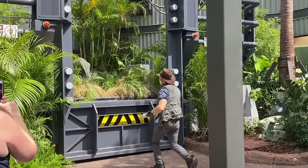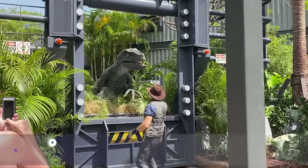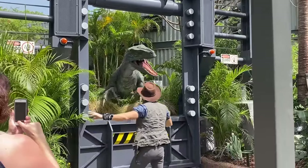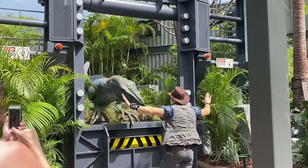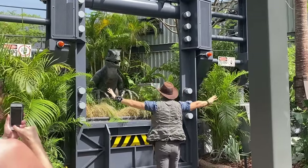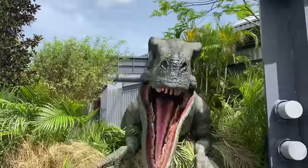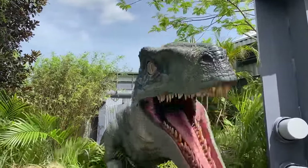Even if you're not into character meet-and-greets, there's a must-do in the Jurassic Park section: the Raptor Encounter. You get an actual meet-and-greet with a velociraptor — you might see Blue, or Delta, or Charlie, and sometimes they have a baby raptor too. Every time I wait in line I think it won't be that scary, and then when I'm face to face with the velociraptor, I think it's going to eat me. The pictures are awesome. Highly recommend even if you're not big into character meet-and-greets.